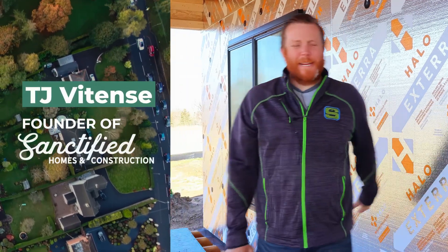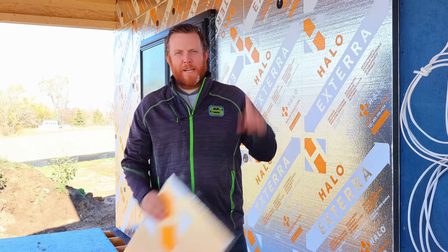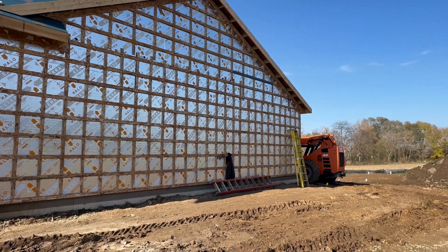Hey, what's up everybody? It's TJ with Sanctified Homes and today we are talking exterior insulation, and I'm going to make the case for why you should wrap your home in exterior insulation of some kind.